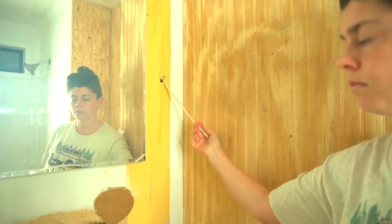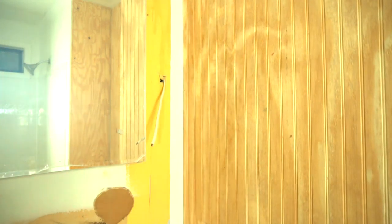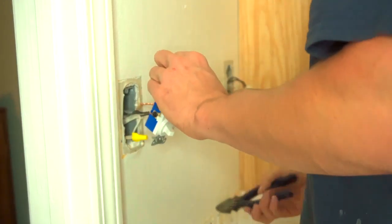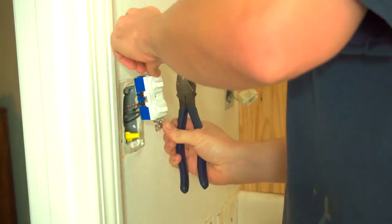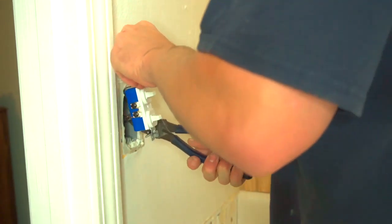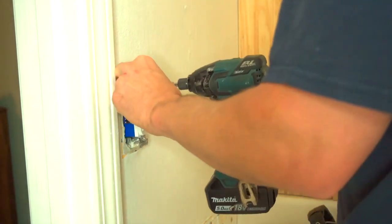As far as the light fixture goes, my husband drilled holes in the wall on either side of the mirror, went from the attic, and added new electrical — because he knows how to do electrical. He's a man of many talents and it makes projects such a breeze. He also added new switch plates to the bathroom; these are small things that really do make a big difference.